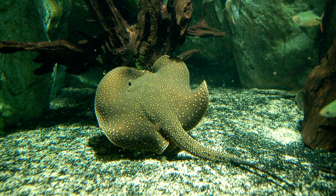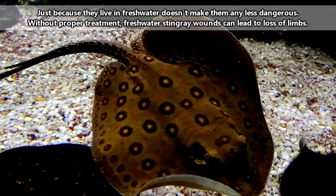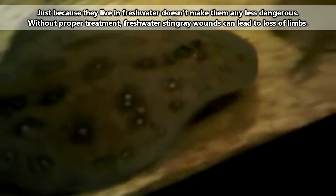Freshwater stingrays can be more than three feet long, and they're considered a delicacy by caimans and humans alike. Humans, however, also have to deal with their sting. Like many other stingrays around the world, freshwater stingrays come equipped with spines located on the top side of their tails. At the base of these spines are venom glands, which means getting struck by a stingray, even a freshwater one, can be a painful experience.